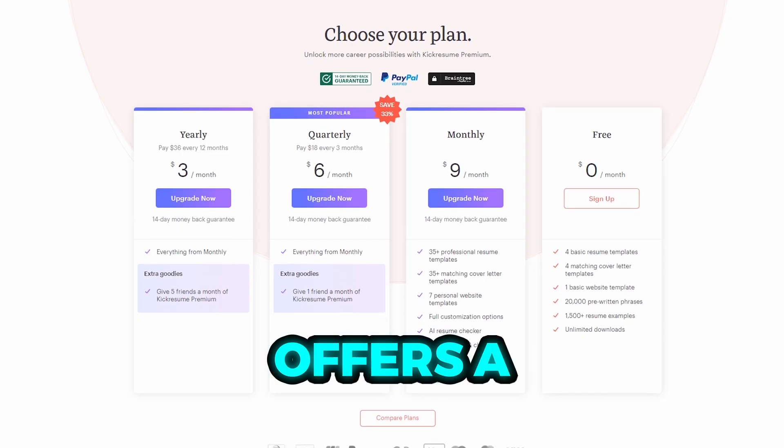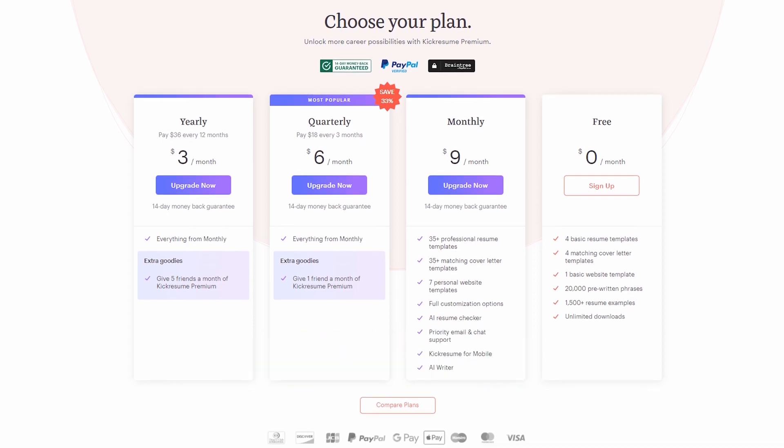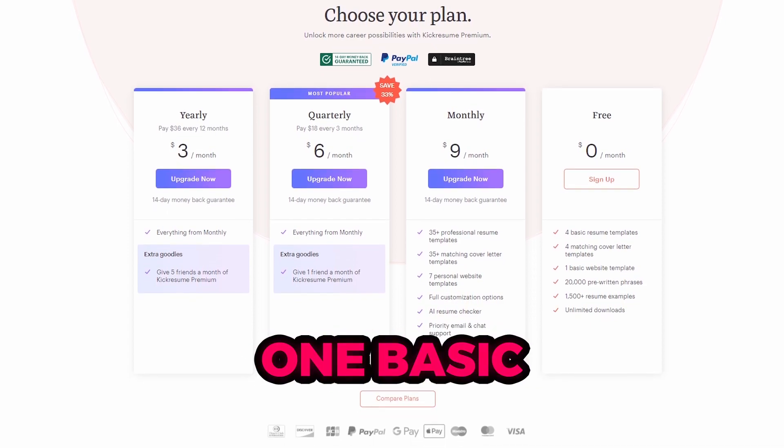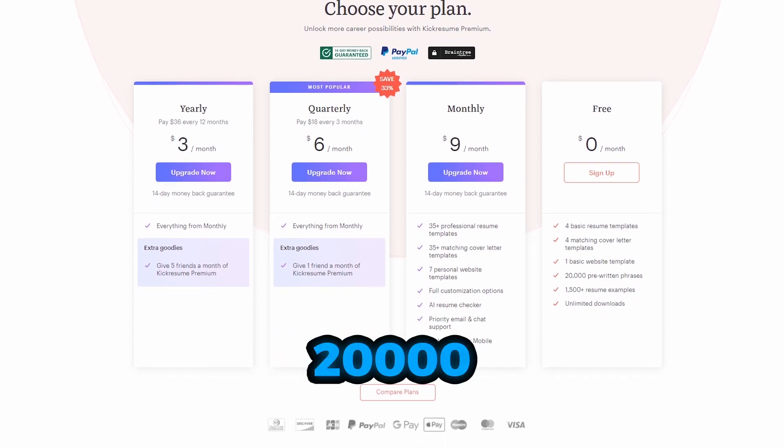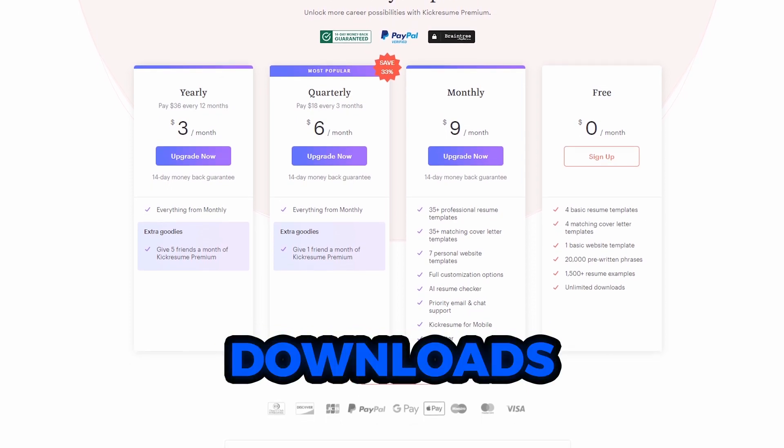KickResume also offers a free version of the tool that includes access to four basic resume templates, four matching cover letter templates, one basic website template, 20,000 pre-written phrases, 1,500 plus resume examples, and unlimited downloads.